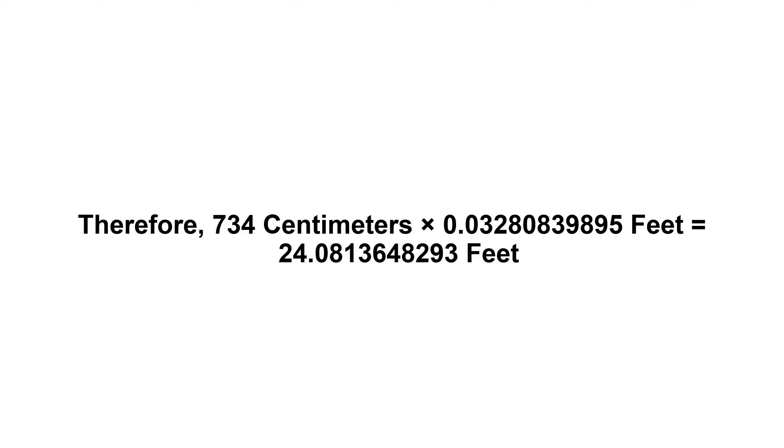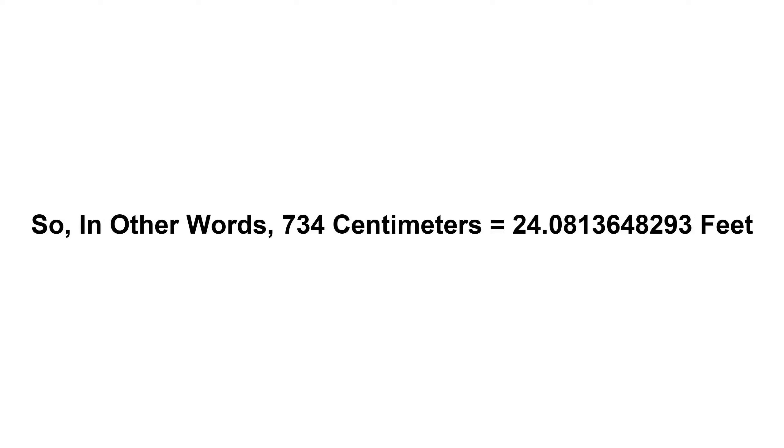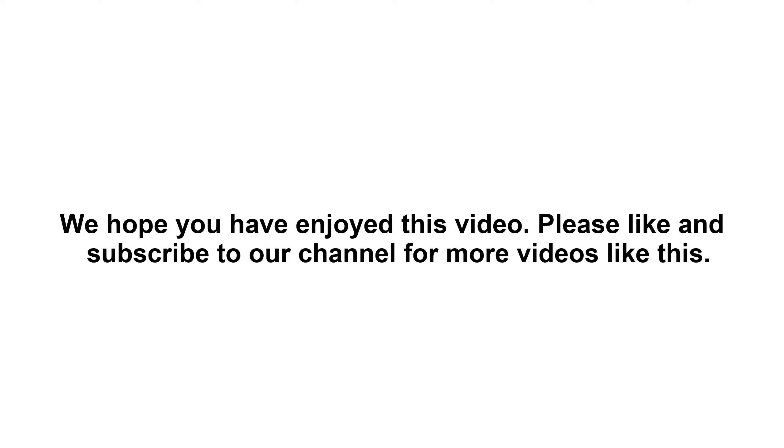24.0813648293 feet. So in other words, 734 centimeters equals 24.0813648293 feet. We hope you have enjoyed this video. Please like and subscribe to our channel for more videos like this.